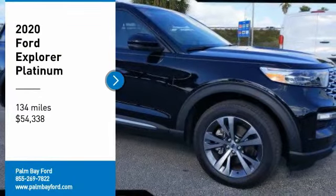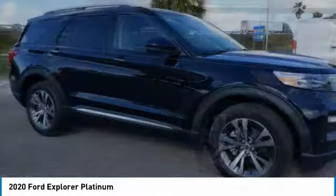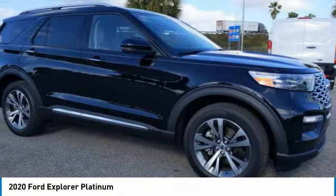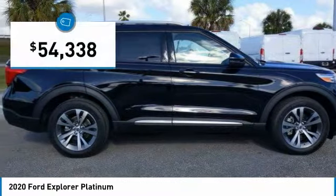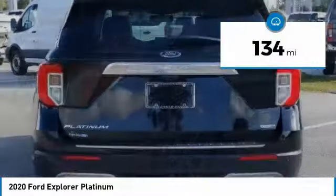Looking for the right vehicle? Check out the 2020 Explorer. You've got a lot of capabilities to call on in a Ford Explorer. Don't underestimate your choices — it's priced below $55,000. This vehicle has less than 200 miles.